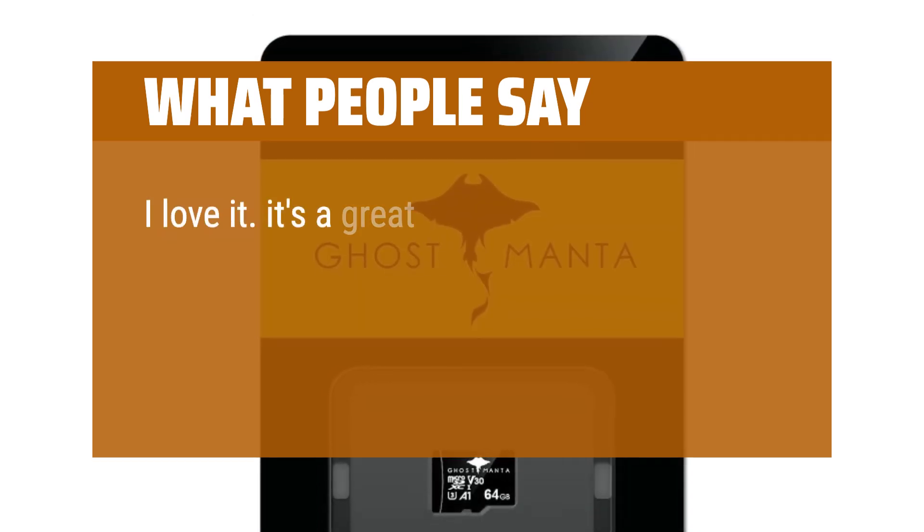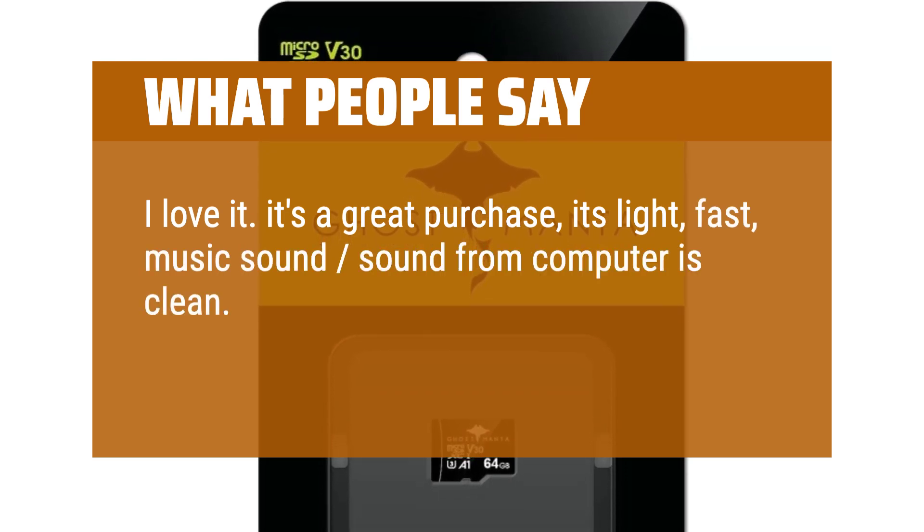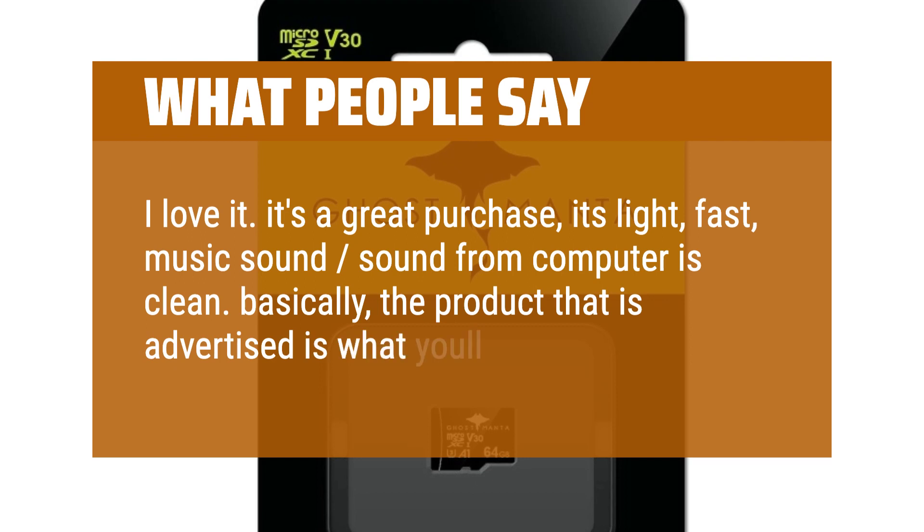I love it — it's a great purchase. It's light, fast, and the audio from the computer is clean. Basically, the product that is advertised is what you'll get.